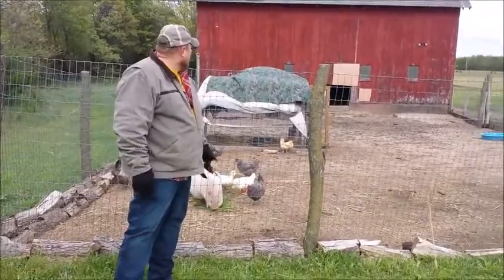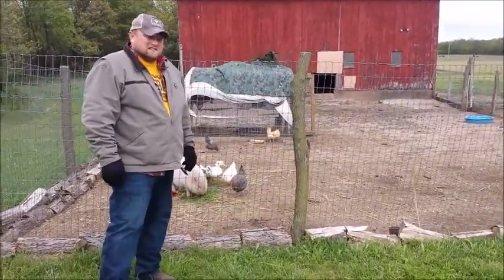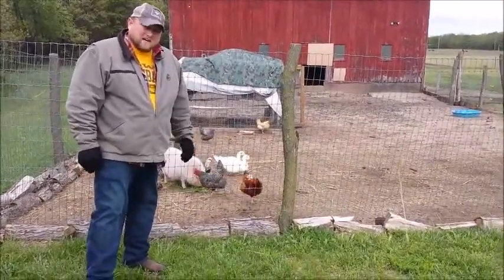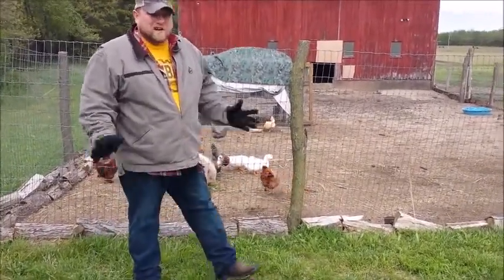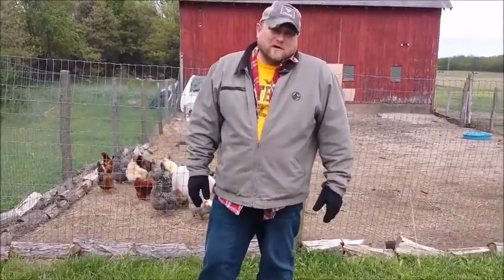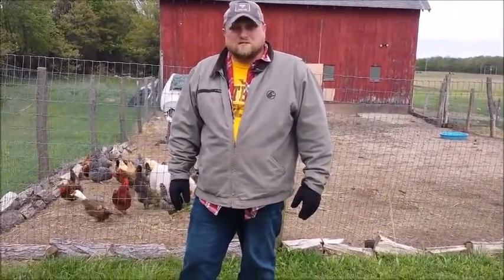Looking at the duck hut back there — the winds in the last two days have really taken a beating on those two tarps on top of it, so we'll definitely be retarping the top of the duck hut. We did get some rain in the basement; it wasn't a whole lot, but we do run our dehumidifier down there all the time anyway, so it won't take but a couple days to pick it all up the rest of the way.